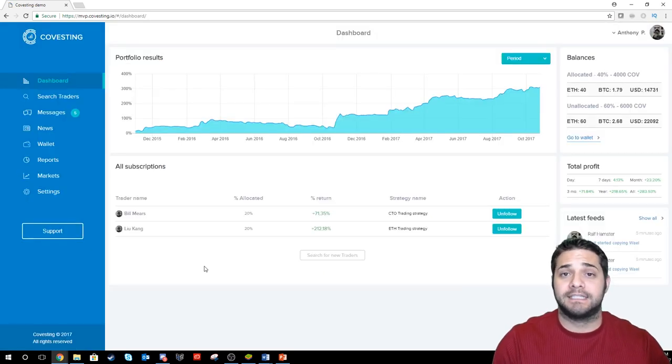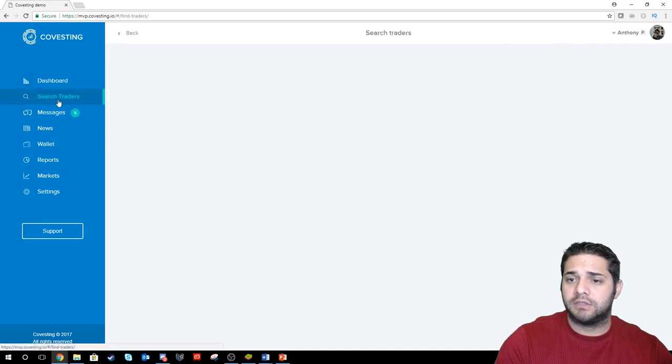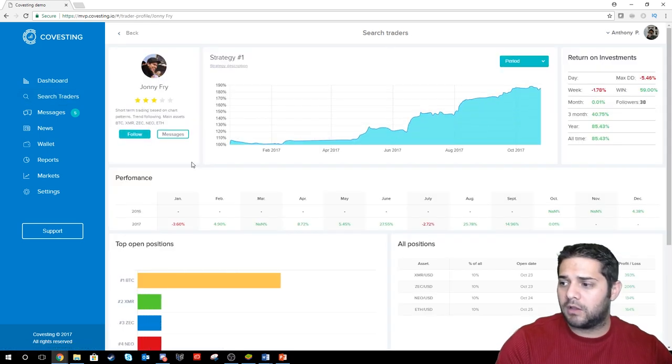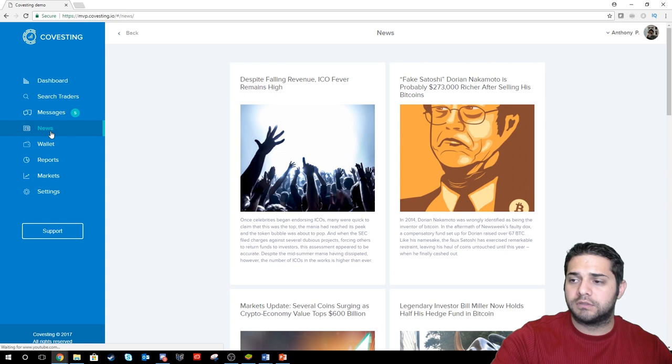Now the final one, Covesting. This is their demo, easily accessible on their website. They seem to have a lot more going on here. You can check your balances, search for different traders, and it looks like it's easy to decide if you want to use them. You can follow traders — there's so much information here, this is pretty cool. There are messages, news — see what's going on in a super easily accessible spot.